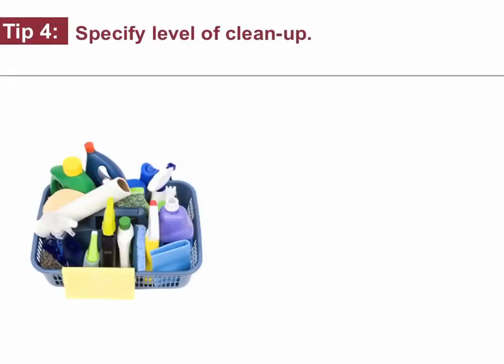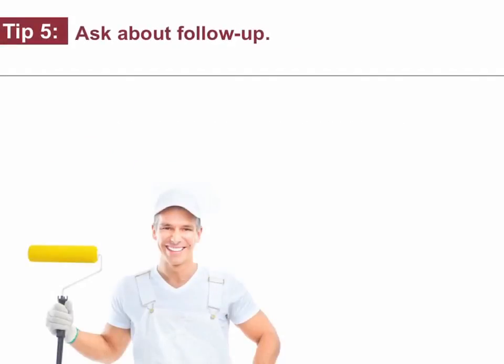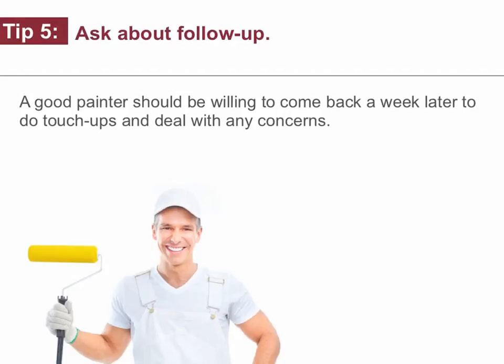Tip number four: specify levels of cleanup. Make it clear that you expect all the tape to be removed, landscaping put back in order, garbage taken away, etc. Tip number five: ask about follow-up. A good painter should be willing to come back a week later to do touch-ups and deal with any concerns.